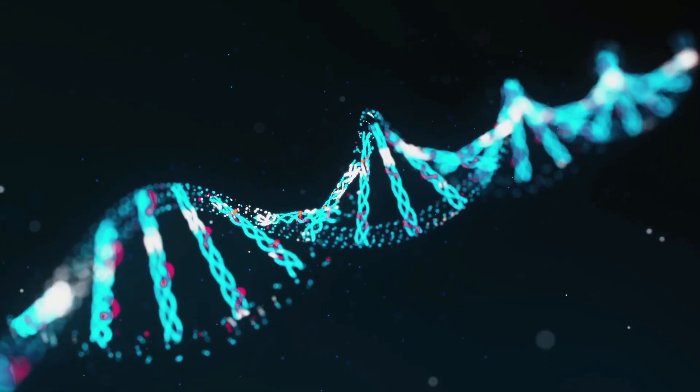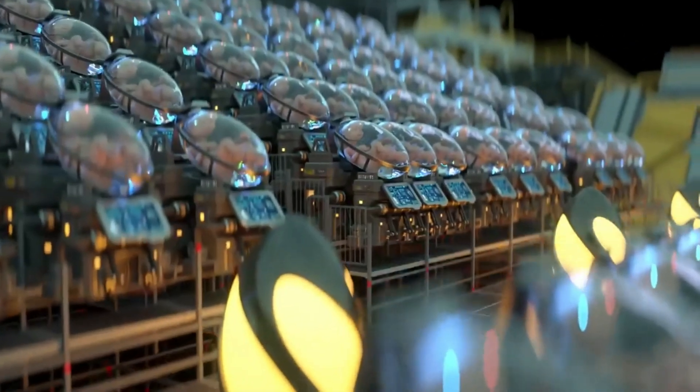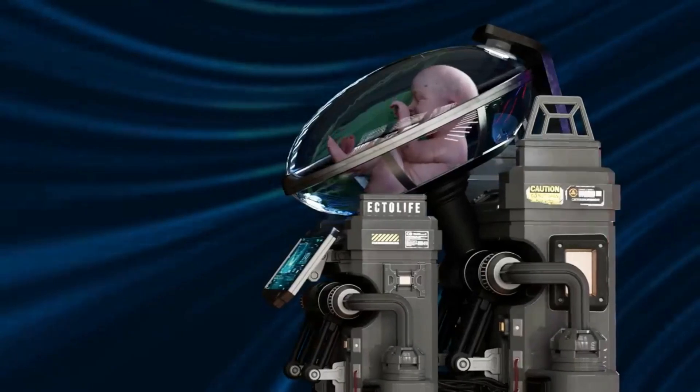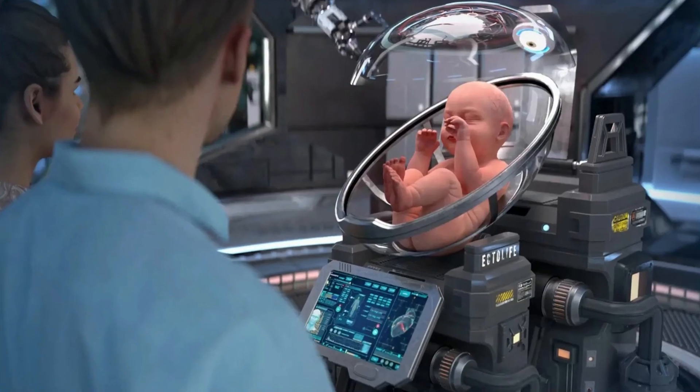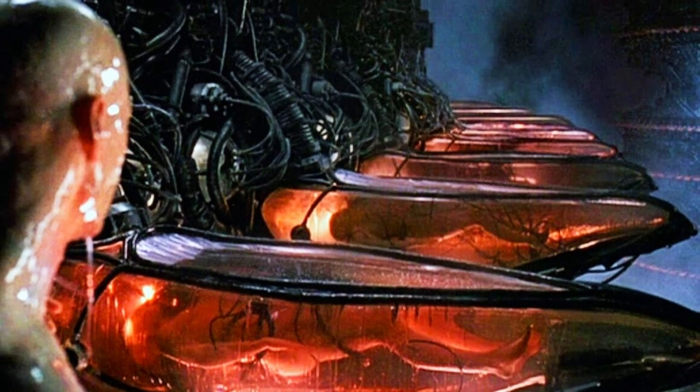Every now and then, science crosses the thin line between amazing and downright freaky. Ectolife is definitely one of those times when science has ventured into the freaky part. Have you ever imagined a baby being produced in a factory-like setting? A video of rows of babies being grown inside a pod that looks like a scene from Keanu Reeves' Matrix has got many people talking about the future of pregnancies.